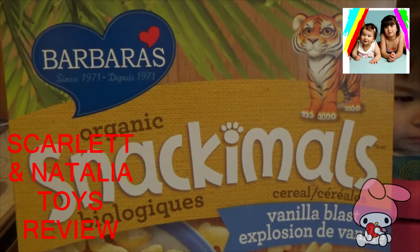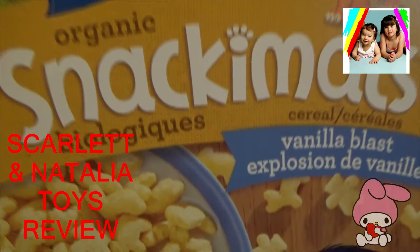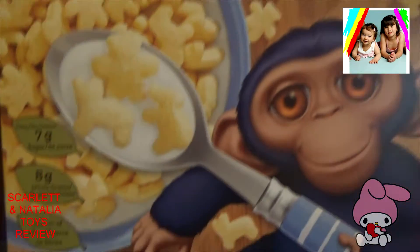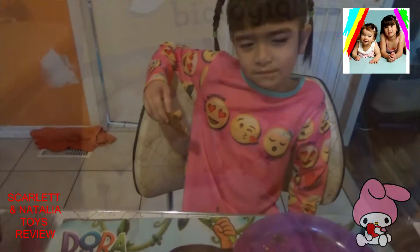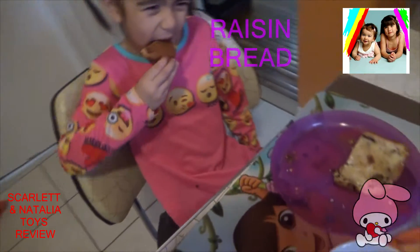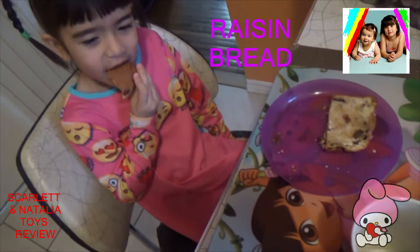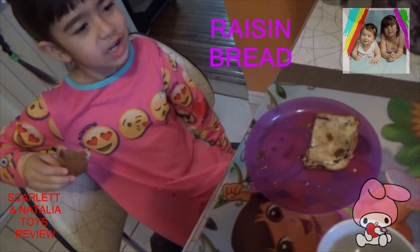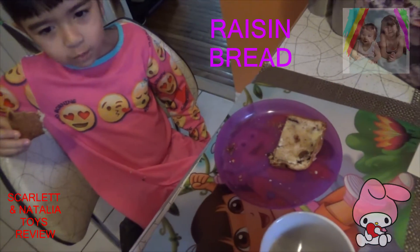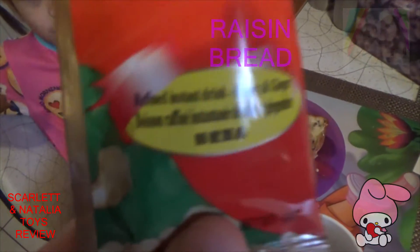Welcome to Scarlett and Natalia's Toys Review. What's Scarlett eating? What are you eating? Raisin bread. And what's Daddy going to drink? Daddy's going to drink honey and ginger.